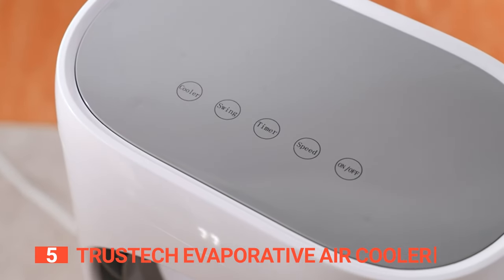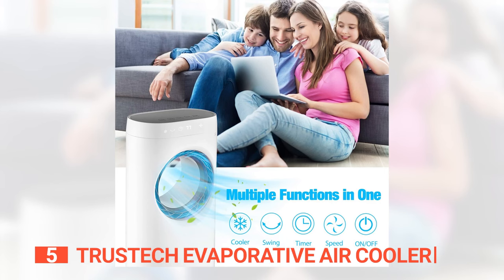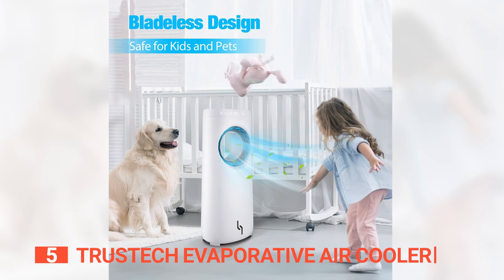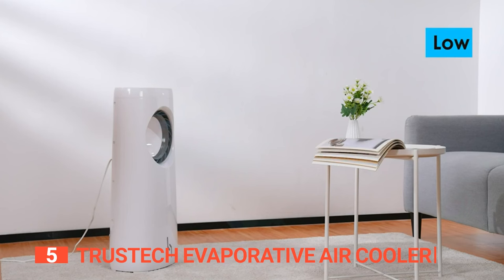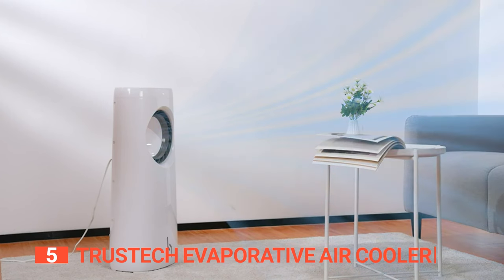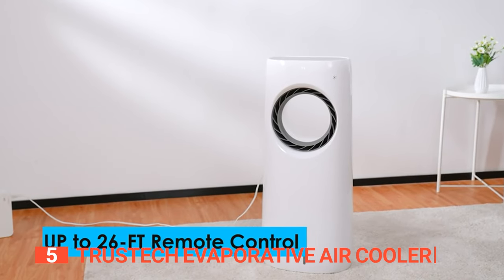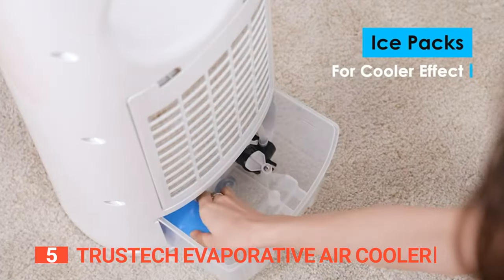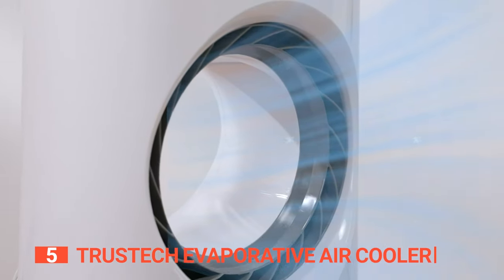The humidifier is here to save the day, reducing dry skin and mucous membranes, ultimately lowering the risk of infections due to excessive sweating. This thoughtful design keeps pets and children safe while also taming nighttime noise disruptions. Harnessing the power of natural evaporation, this cooler transforms your environment into a comfortable oasis. Adjust its settings with the remote control and select from three wind speeds, accommodating various needs. High summer days? Consider them conquered — your family's cooling comfort is secured.